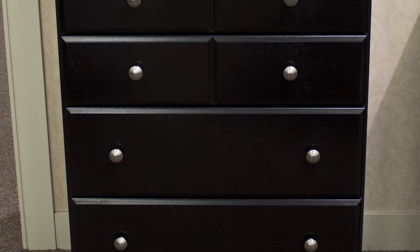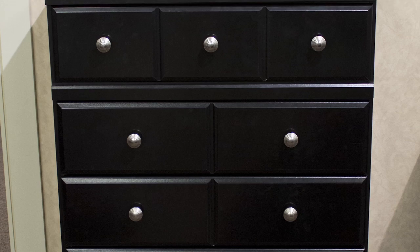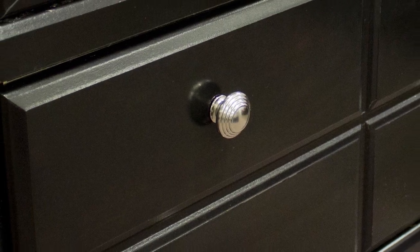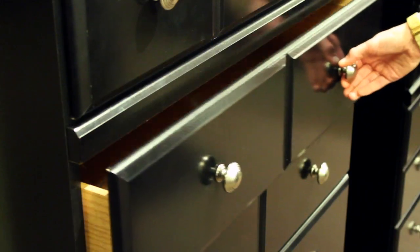Add storage to your bedroom with the vertical prowess of this five drawer chest from Ashley's Shea bedroom collection. The chest's contemporary design is highlighted by simple satin nickel colored knobs, a curved apron, and bracketed feet.